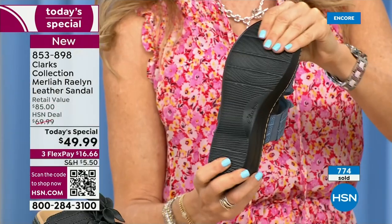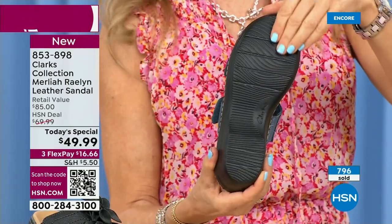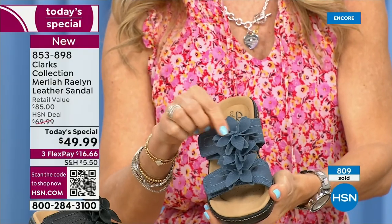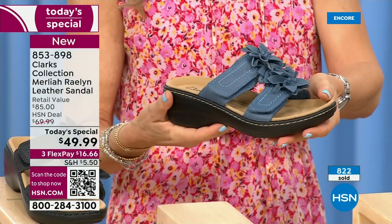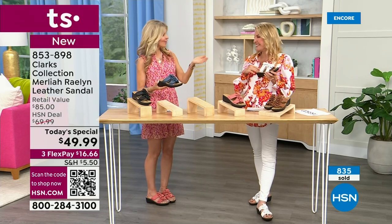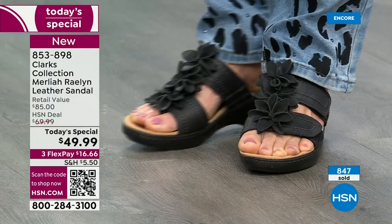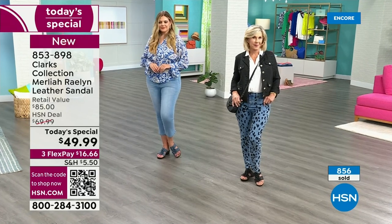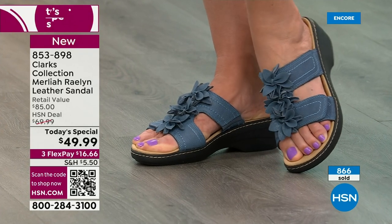Everything about these is a huge yes tonight. This is the only time we're doing this as a Today's Special for the rest of the year. Spring is right around the corner — we're close to picnics, Easter, and all our holidays coming up. I'm thinking of all the places I'll wear my Clarks: with sundresses, skirts, to a summertime wedding, for Easter Sunday, vacation with shorts and capris. You can definitely dress this up or down.